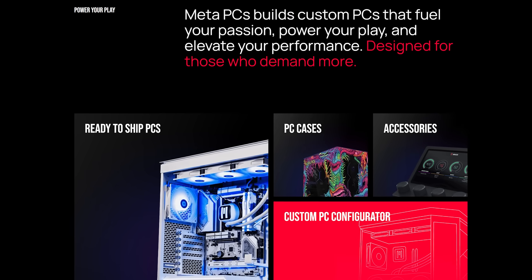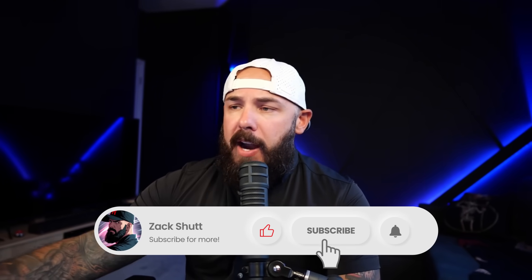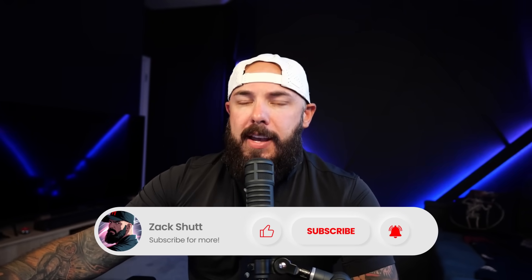That's going to do it for today. Check out MetaPCs.com if you're looking for a new system — maybe to run Black Mesa RTX Remix with path tracing, because you're going to need a decent card for that. If you liked this video, hit subscribe, like, and drop a comment below. Let me know where you're checking in from, and as always, we'll see you next time.